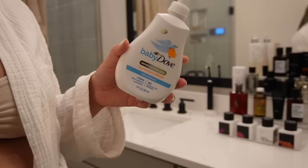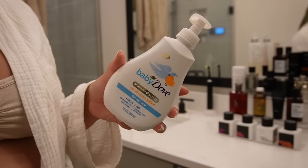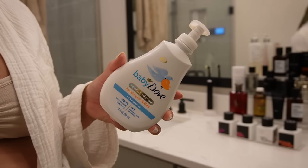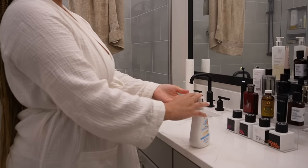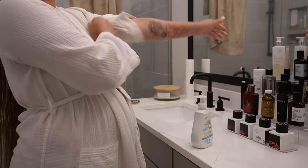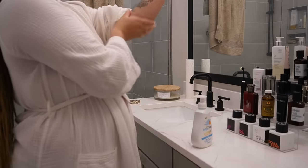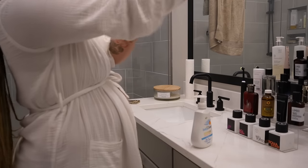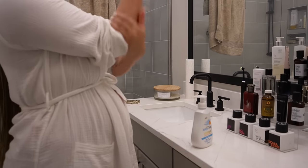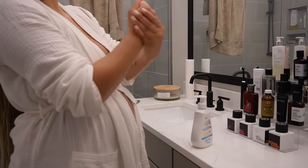I'm using my regular Native stick deodorant. As you guys know, pregnancy nose is real, so all of my really heavy lotions I'm just not rocking with right now. But I do love this Baby Dove — it's really weird but it kind of reminds me of how a baby smells, and I'm very maternal right now. It's not heavy-scented, it still smells fresh and clean, and it's really moisturizing, so this is my staple for this pregnancy.